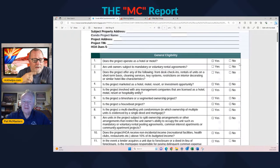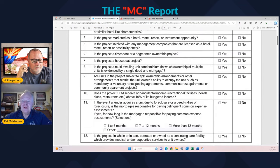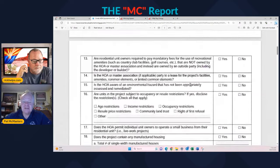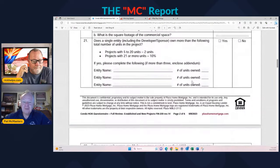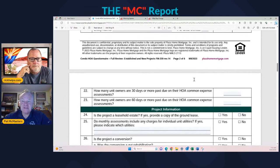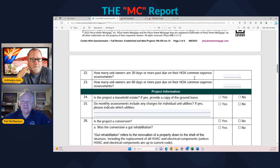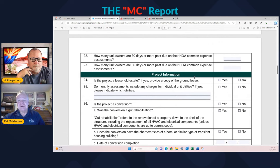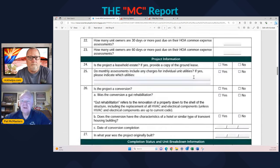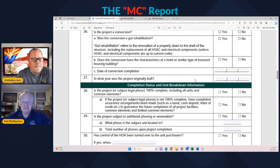Let's take a look at that questionnaire. The first question kills me: 'Does the project operate as a hotel or motel?' Then you go down the list — how many unit owners are 30 days or more past due on their HOA common expense assessments? How many are 60 days or more past due? Because there are common assessments and then there are special assessments.